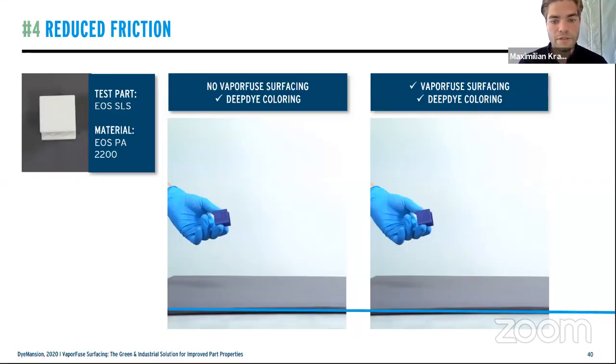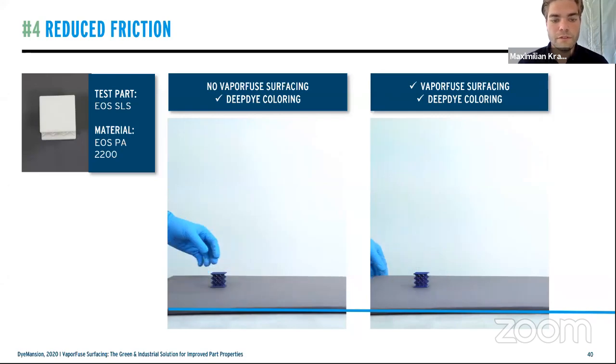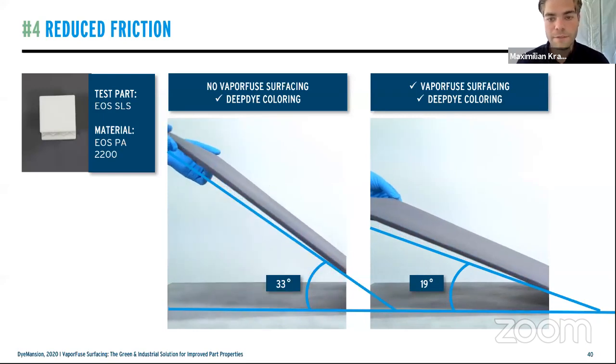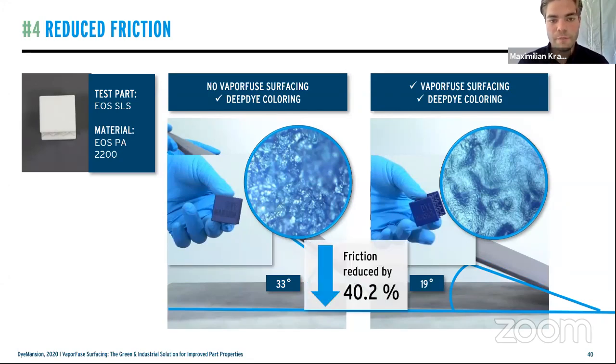The fourth test is about reduced friction, highly focused on Ra values. We used an inclined plate with parts — on the left side colored but no vapor fuse, on the right side colored with a vapor fuse finish. With the reduced surface roughness, the friction of the parts was reduced by 40.2 percent.